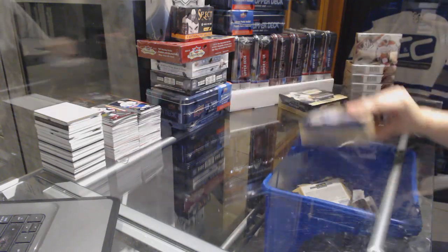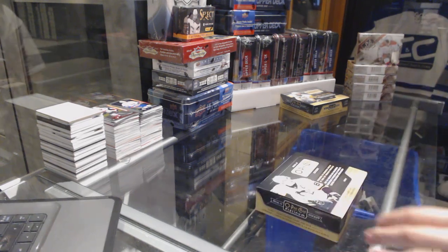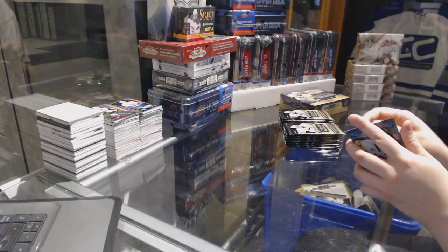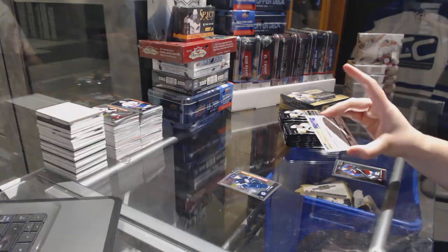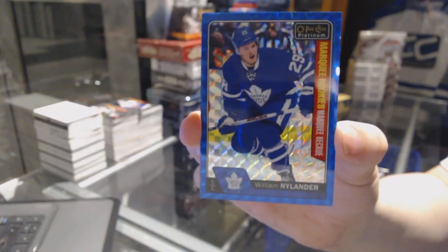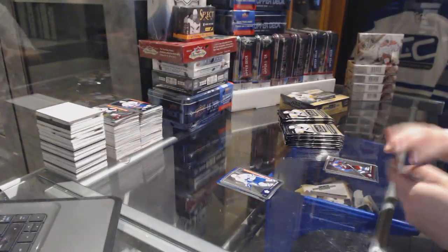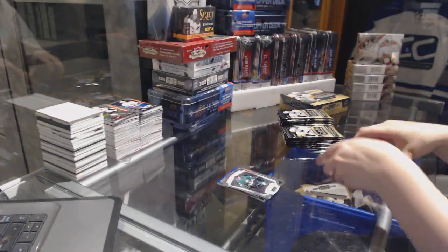Two boxes left. Patrick Laine a Rookie for the Winnipeg Jets. And we've got a Blue Cube Rookie numbered 99 for the Toronto Maple Leafs, William Nylander. Sebastian Aho Retro Rookie for the Hurricanes and Auston Matthews Rookie for the Toronto Maple Leafs. Jamie Benn NHL Logo Crest for the Dallas Stars.